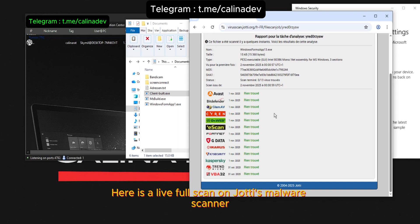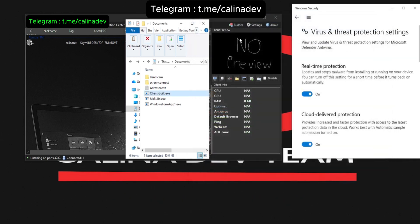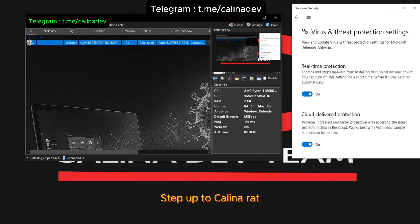Here is a live full scan on Jaudy's malware scanner. Look at the results for yourself — completely clean, zero detections. This is the guarantee of superiority. Stop experimenting with inferior options. Step up to the pinnacle of remote access technology. Step up to Kalina Rat.